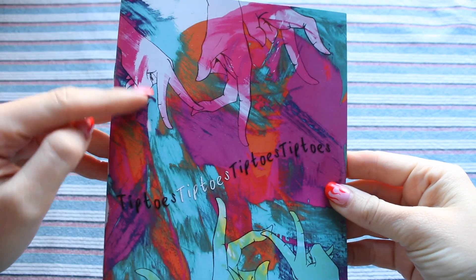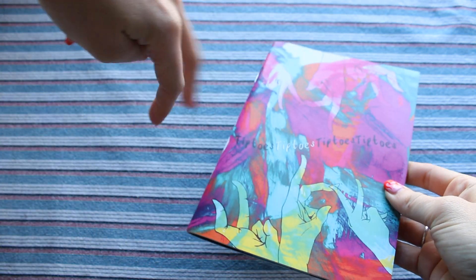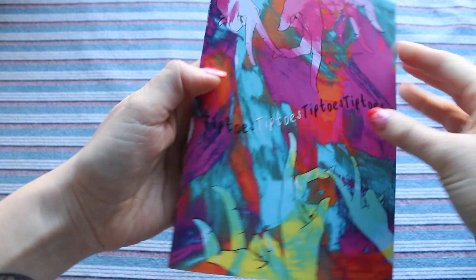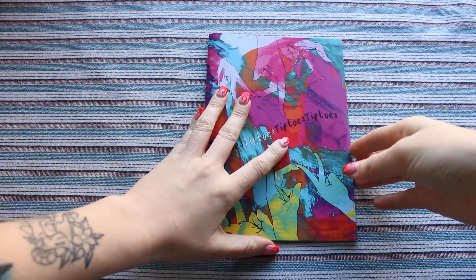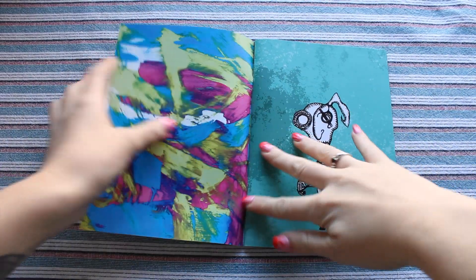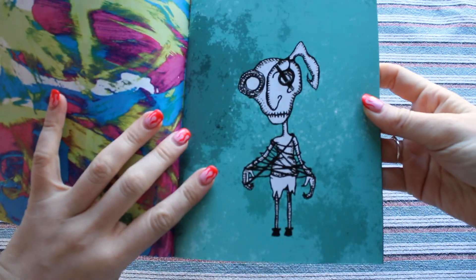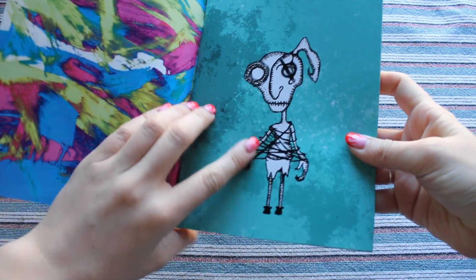The name Tiptoes comes from this idea of wanting to be quiet and undetected, and just wanting to get through each day without anything going wrong. The background of this zine is a screen print texture that I made and scanned in and changed the colourways, and it's also used in the end pages and as a background for some of the pages in the zine. A lot of the doodles in the zine I would say are up for interpretation, but I will explain the ones that I can.